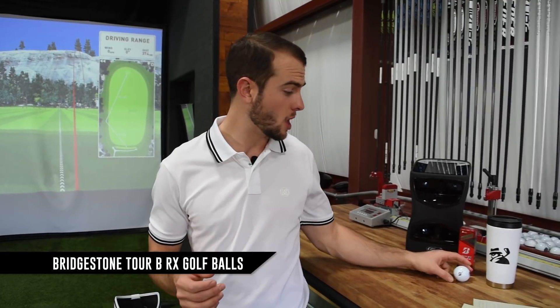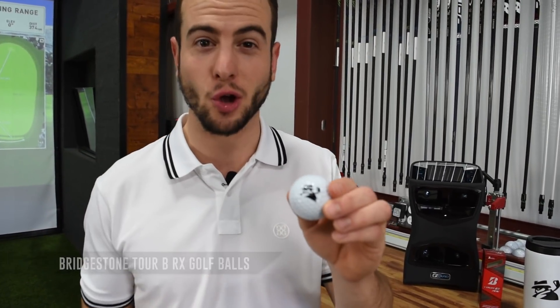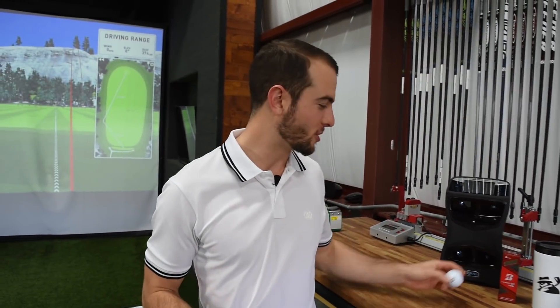The clubs that we're testing are all stock off-the-rack options. We're not testing things that you can buy upcharges for — upcharge shafts or anything like that. Everything that we test, you can go into your local golf store and buy. We test with Bridgestone TourBRX golf balls and they have to have our logo on them. As you can see, that actually wears off pretty quickly, but we got our logo put on this year.